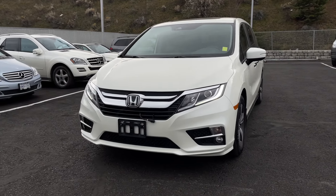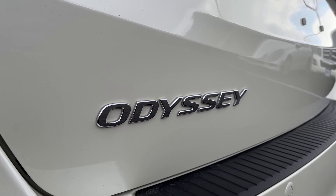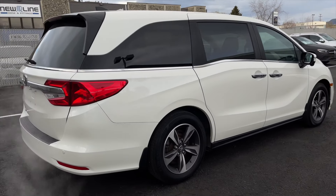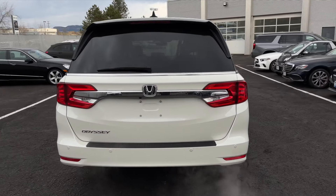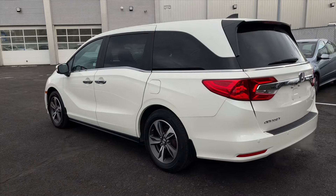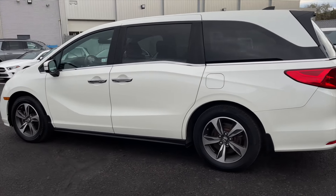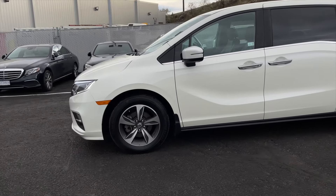Hey everyone, Jeremy from Mercedes-Benz Cam Loops, and today we're taking a look at our 2019 Honda Odyssey EX-L. It comes in a White Diamond Pearl exterior paint finish and is equipped with a 3.5-liter V6 engine paired with a 9-speed automatic transmission. This Odyssey has a clean Carfax, and we brought this vehicle in to expand our used vehicle inventory and offer customers a nice variety of pre-owned vehicles.